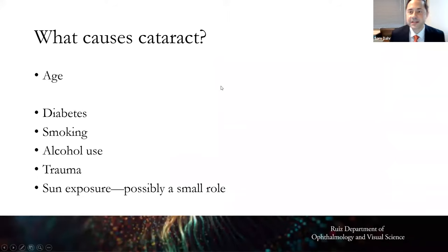The main cause of cataract is something we can't do anything about: age. As the decades go by, we all eventually develop a cataract. Contributing factors include diabetes, smoking, alcohol use, trauma, and there might be a small role for sun exposure.